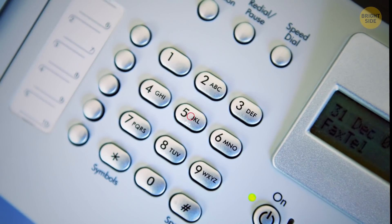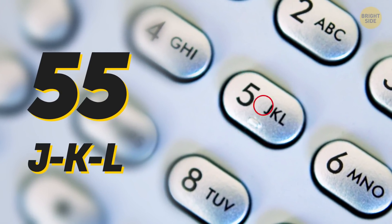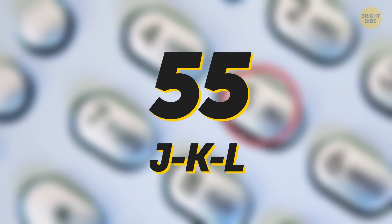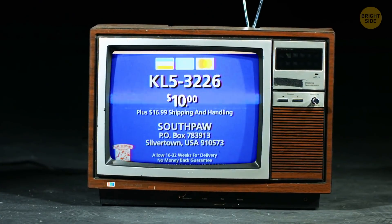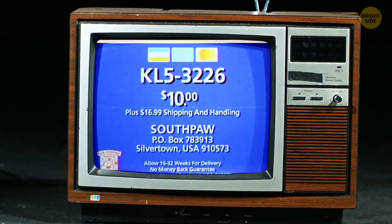It was difficult to find an exchange name that matched the 55 number. It corresponds to the letters JKL, and one of the few words you can make with any of those letters placed next to each other is Klondike. This number combination wasn't used often, and Klondike 5 was an old phone number given to company advertisements until it made its way to movies.